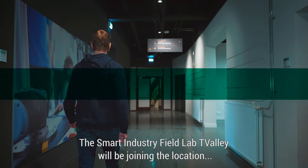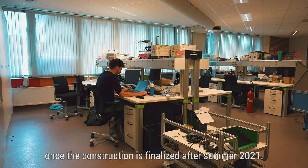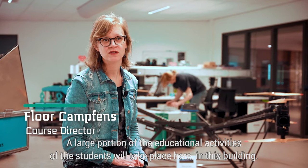The Smart Industry Field Lab T-Valley will be joining the location once the construction is finalised after summer 2021. A large portion of the educational activities of the students will take place here in this building.